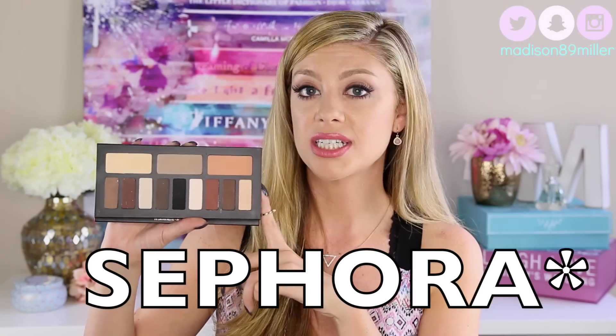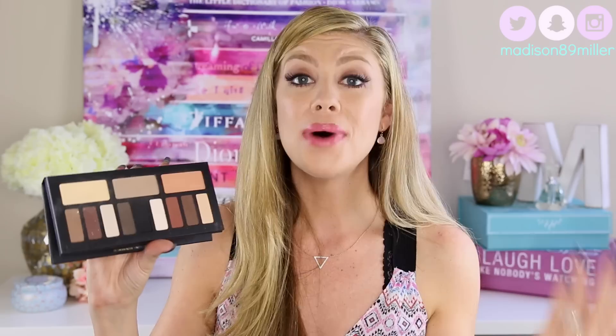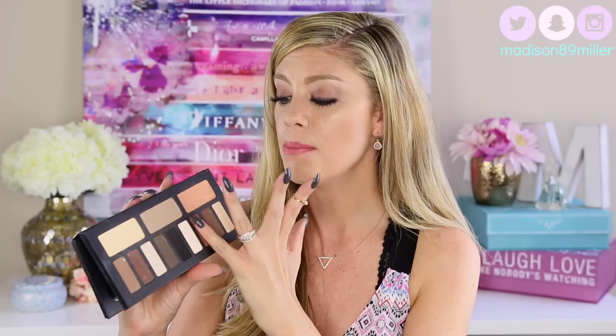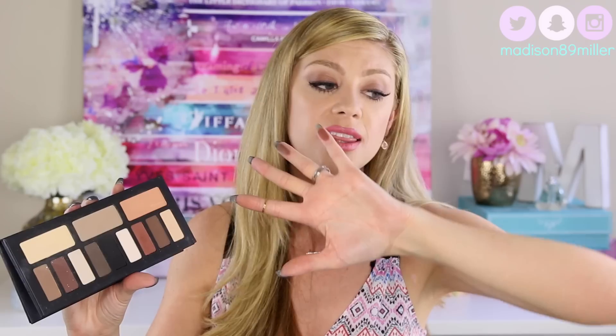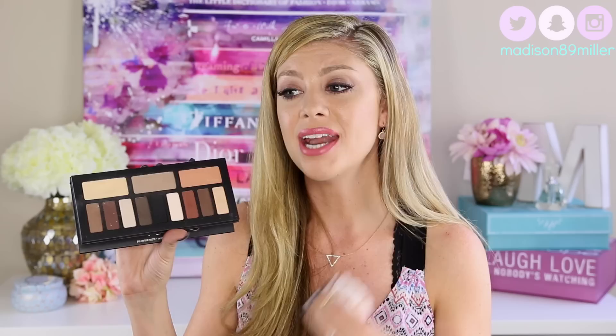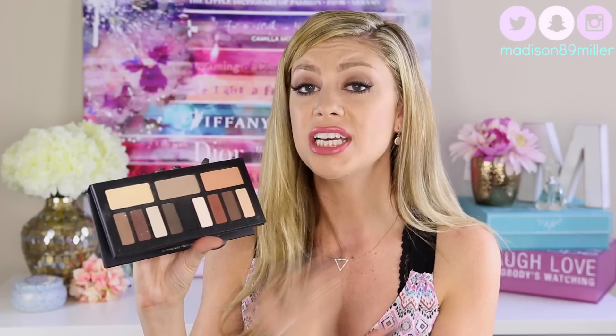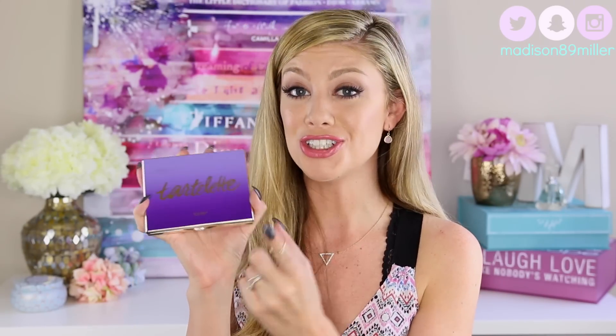It is for sale at Ulta for $46. I know it is pretty pricey, but the quality of these shadows are absolutely amazing. They are so pigmented, so gorgeous, and so easy to use and blendable. Because I am still trying to learn how to do different eye looks, and it makes it so much easier when you have a good palette with eyeshadows that are easy to work with. So I definitely recommend this palette.